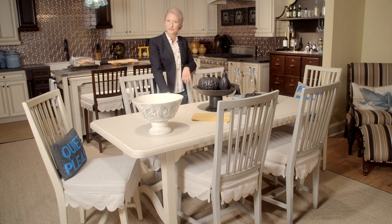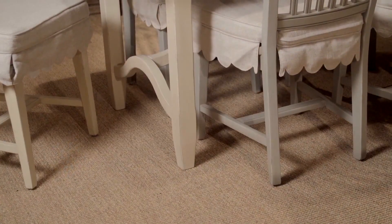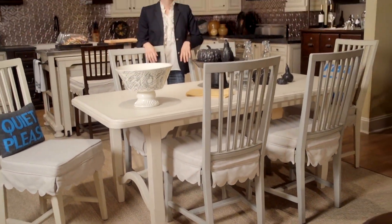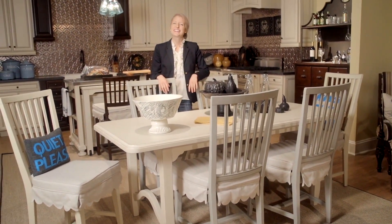Shown in the riverboat finish and also available in the riverbank finish. My favorite part is the curb design of the legs below. Paula Deen's Kitchen Table is a great addition to any kitchen.